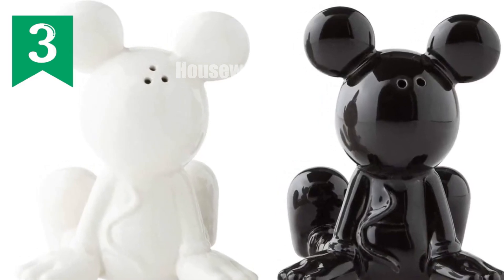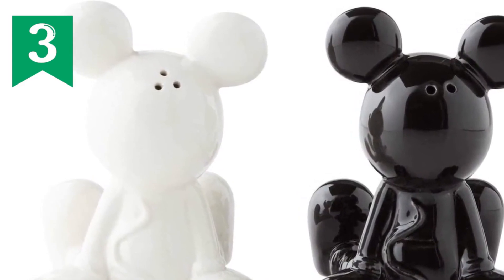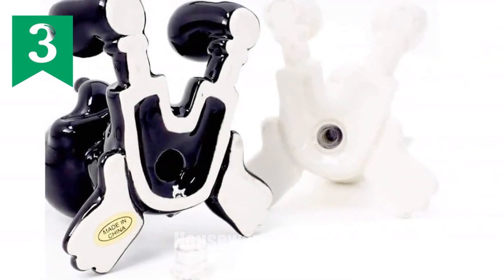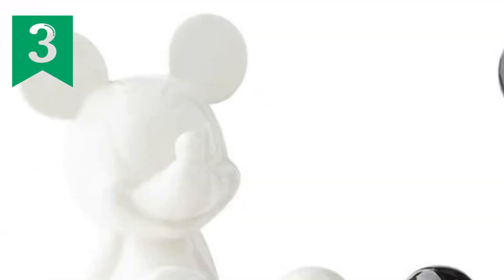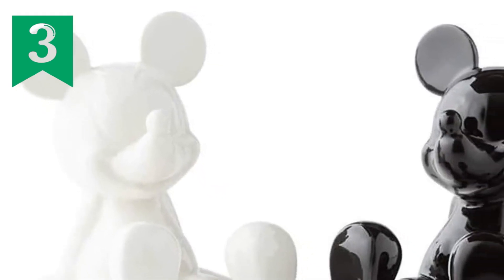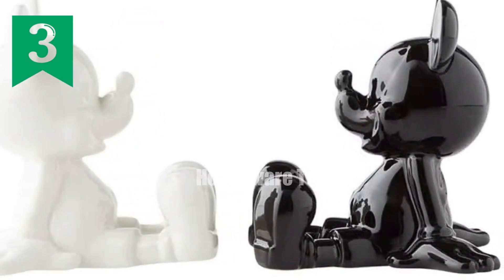Nesco Disney Ceramics Mickey Mouse Sitting Salt and Pepper Shakers review. Discover the enchanting world of Disney with these adorable salt and pepper shakers featuring the beloved Mickey Mouse. These high-quality stoneware shakers are meticulously crafted, showcasing the iconic Mickey Mouse in a classic sitting pose. Their timeless black and white design adds a touch of sophistication to your kitchen decor.